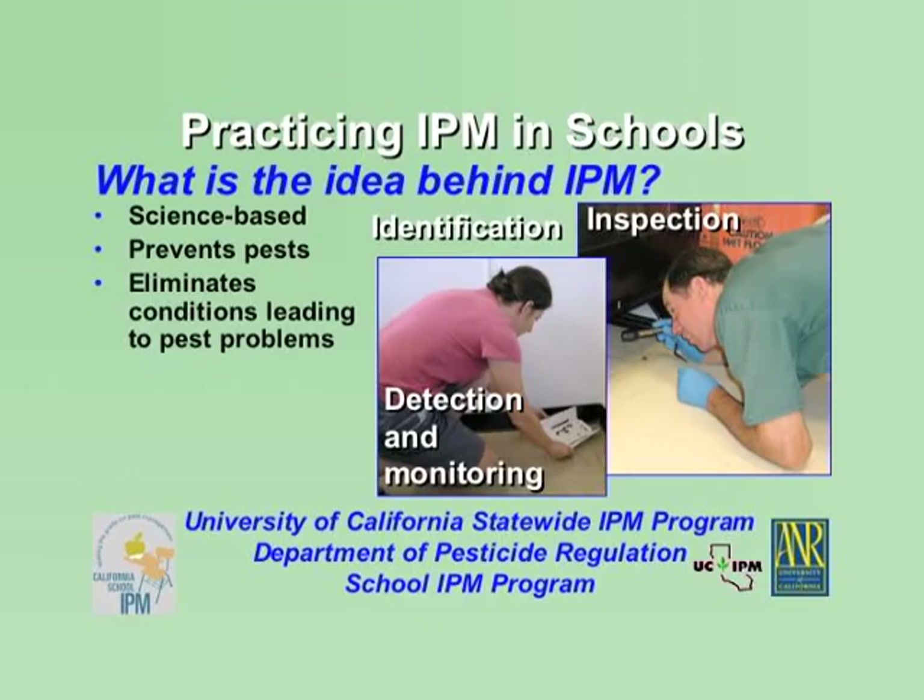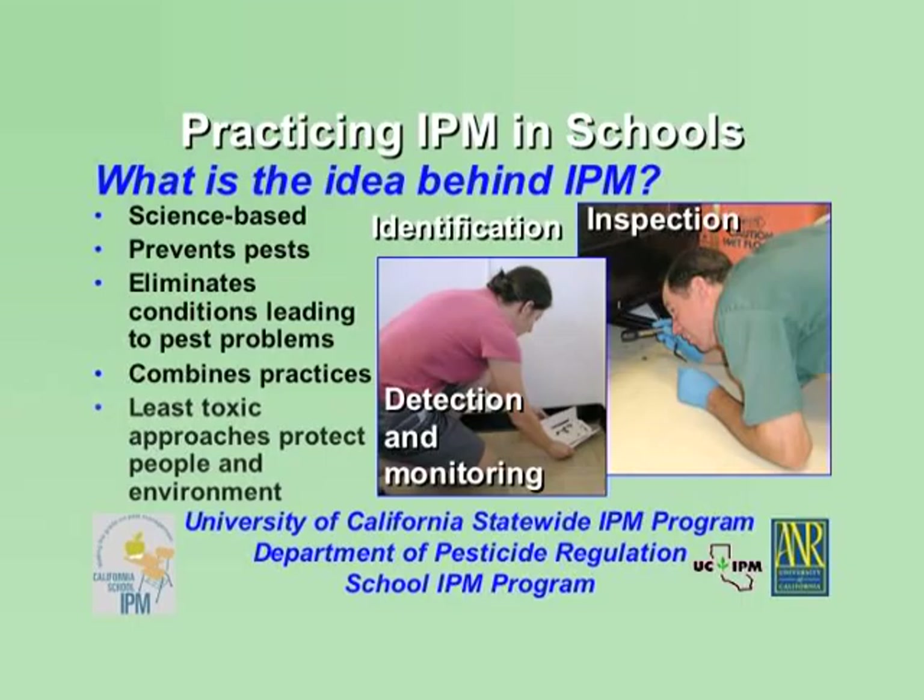No more spraying on a calendar schedule or resorting to spraying simply because you see a few pests. When management is needed, IPM programs combine practices for long-term management of pests. Many times, preventive IPM methods and monitoring practices are effective against multiple pests. The safest, least toxic methods and materials are chosen to protect people and the environment.